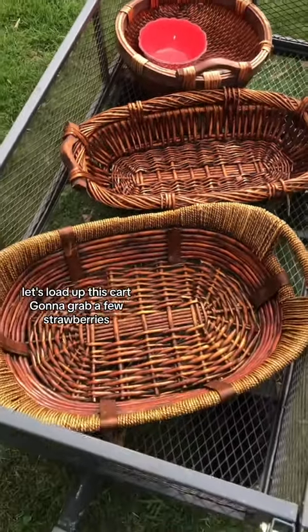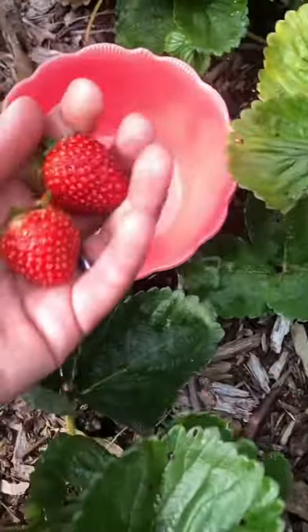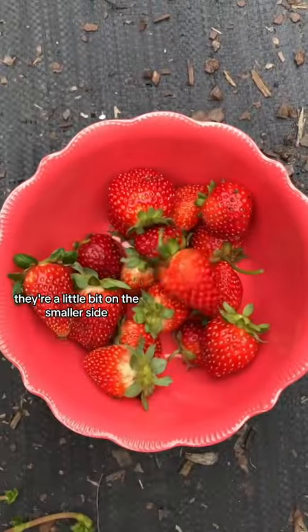Let's load up this cart. I'm going to grab a few strawberries. They're a little bit on the smaller side.